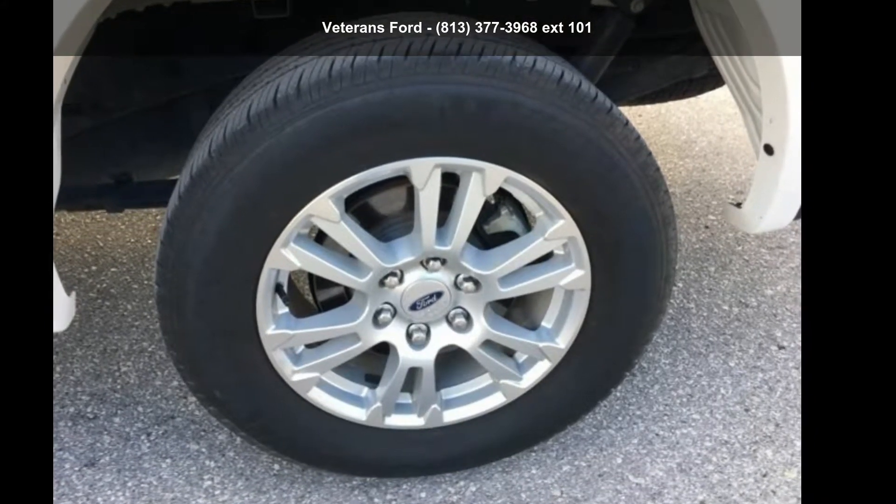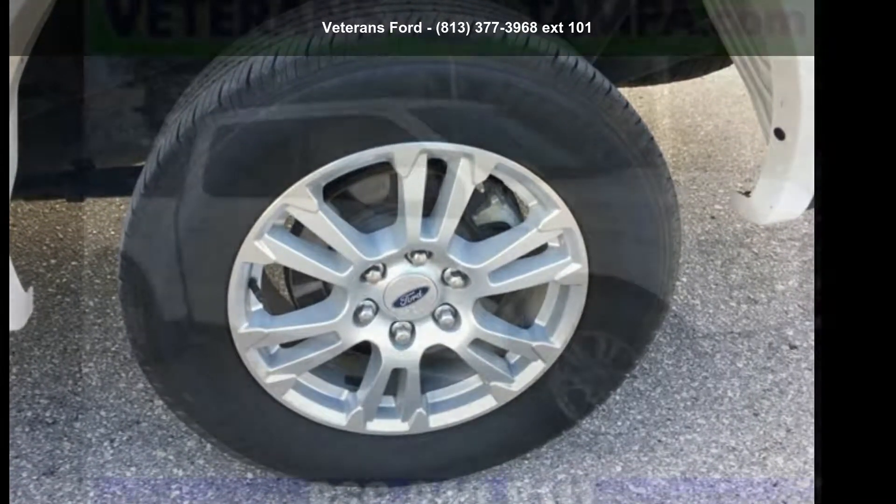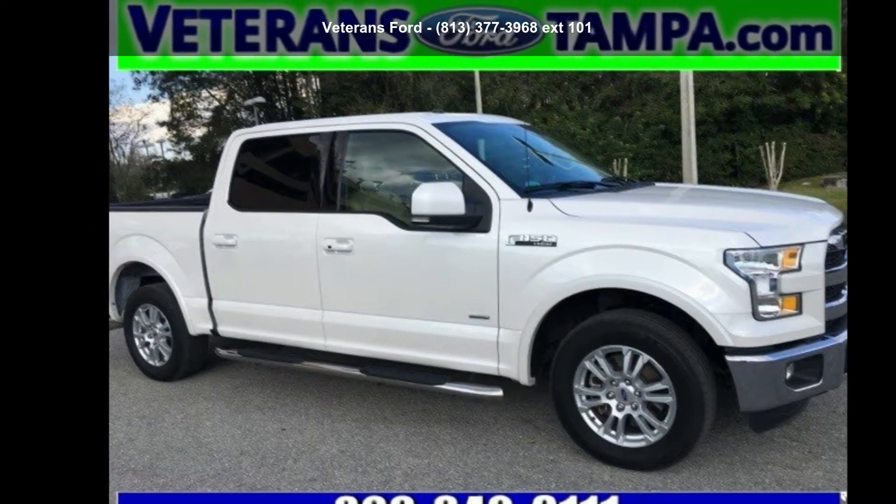Imagine yourself in this Ford 2016 F-150 Lariat. This may be the set of wheels you've been looking for.